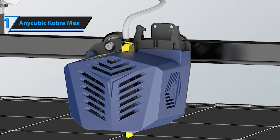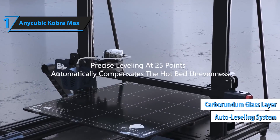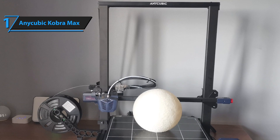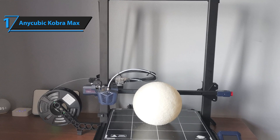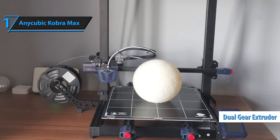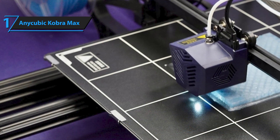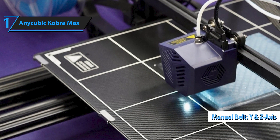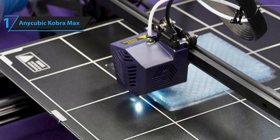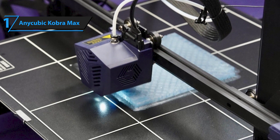The LeveQ automatic leveling system and Carborundum glass layer ensure excellent first-layer adhesion and precision, eliminating the need for continuous adjustments between prints. This robust machine is equipped with a sturdy printer chassis, dual-gear extruder, and Volcano-style hotend, providing a comprehensive toolkit for large-scale 3D printing. It also features manual belt tensioners on the Y and Z-axis, which contributes to the printer's substantial dimensions of 720 by 715 by 665 millimeters. Note that the print bed extends beyond this during printing operations.